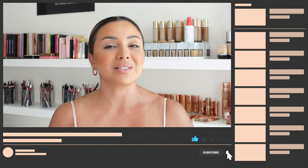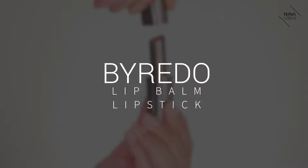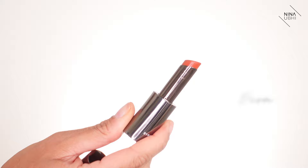Before we head into the video, if you like it please give it a thumbs up, don't forget to subscribe and hit the bell button so you never miss any of my future videos. You can also catch me on Instagram for daily beauty news. Now let's head straight into the video. So this is my favorite rusty shade — I feel like it's perfect for this season.